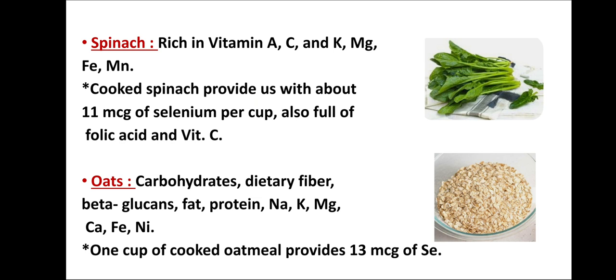Then there are oats. Oats are available in the forms of oat cereal and oat milk. Both are considered a high source of carbohydrates, dietary fiber, beta-glucans, fat, protein, sodium, potassium, magnesium, calcium, iron, and nickel. One cup of cooked oatmeal provides 13 microgram of selenium.